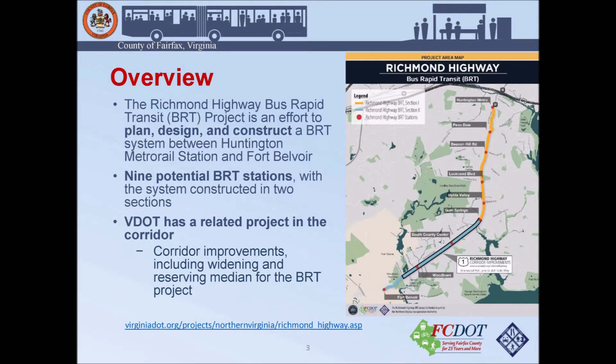This next slide shows an overview or alignment for the project. This is an effort to plan, design, and construct a bus rapid transit system between Huntington Metro Station and Fort Belvoir. We'll have nine BRT stations and it will be constructed in two sections. Section one will be from Huntington Metro Rail to Sherwood Hall Lane, known as the Gum Spring Station. Section two will continue from Sherwood Hall Lane past Jeff Todd Way onto Fort Belvoir, where our last station is located.